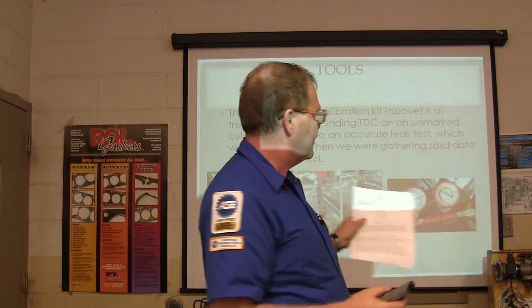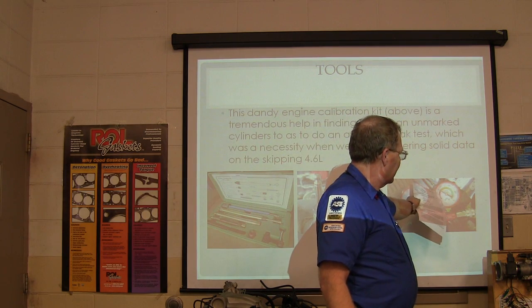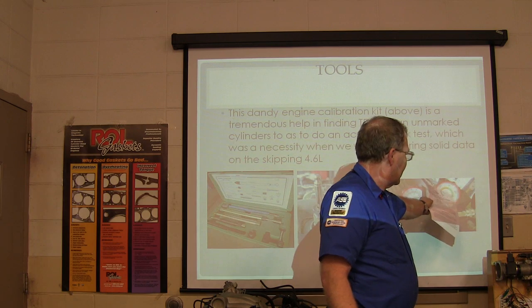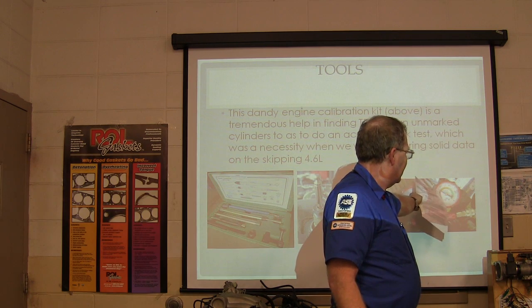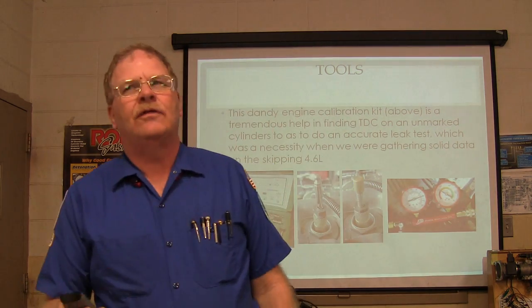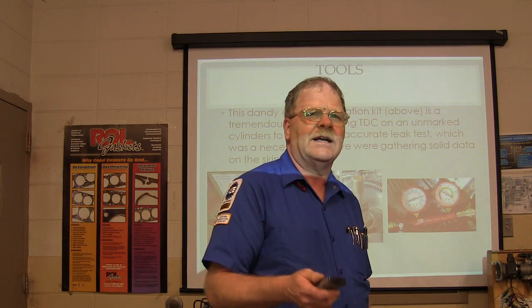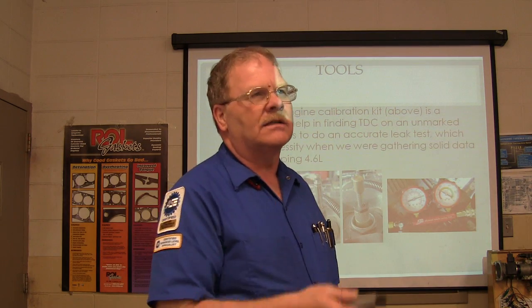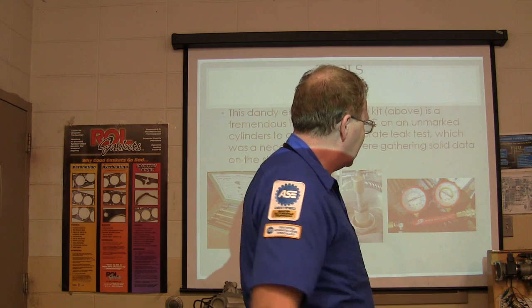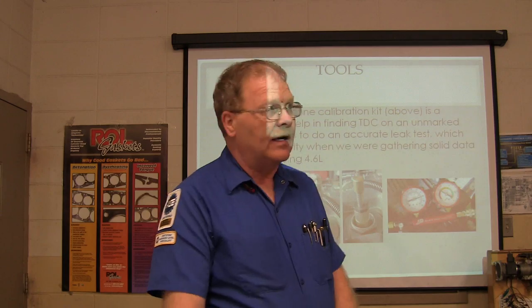We put a cylinder leakage tester on it and had lots of cylinder leakage on that cylinder — it's supposed to be way over in the green, but what we had was way over on the bad end. So what do we do now to find out where that air is getting out? When you find out how it's getting out of the cylinder, you know which direction to go with your repair. You can do a running compression test, snap the throttle, read all the readings and find out a lot that way.